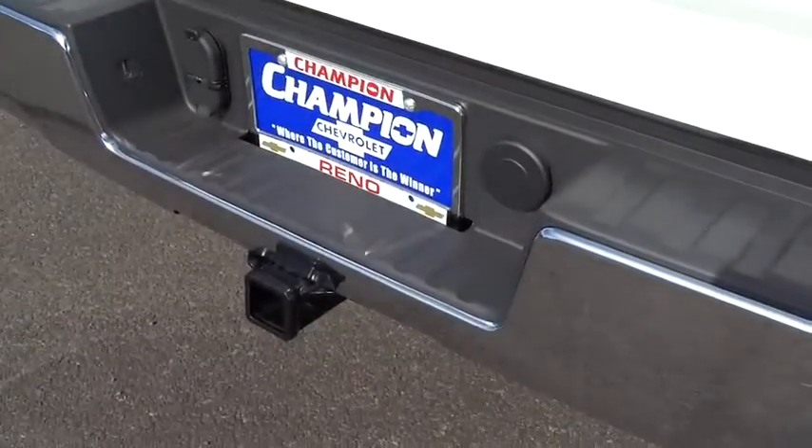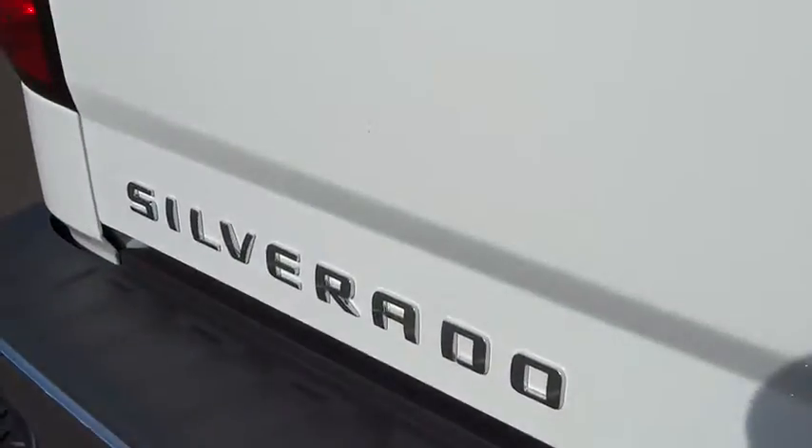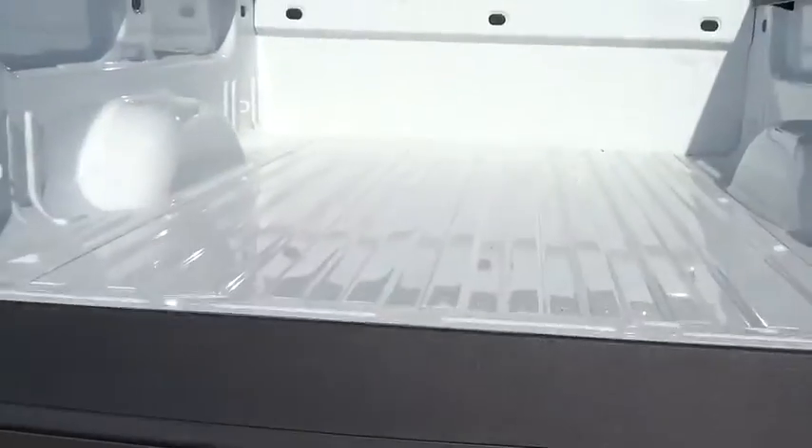Power door locks, trip odometer, power windows, dual zone climate control, tachometer, tilt steering wheel, power driver mirror.